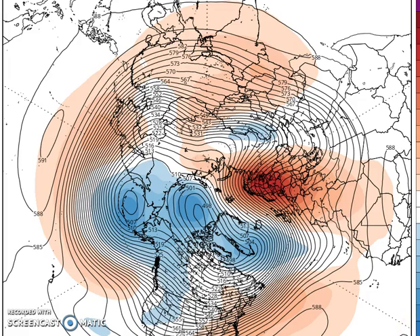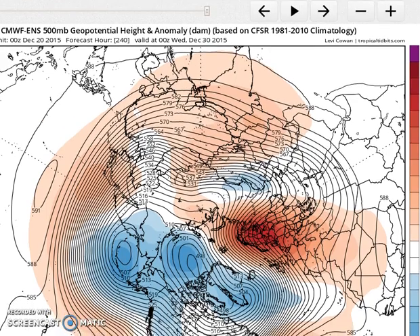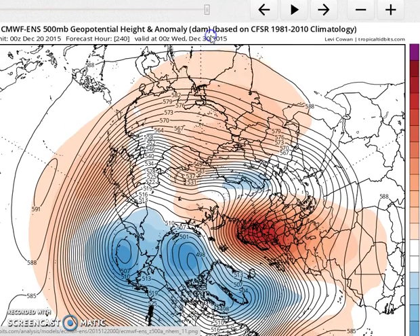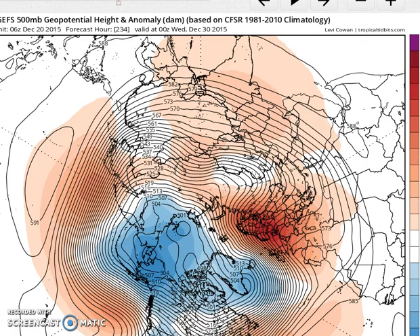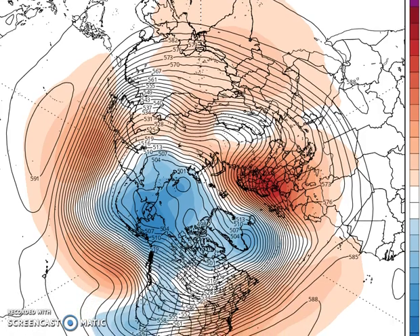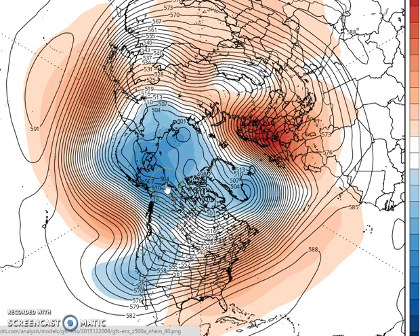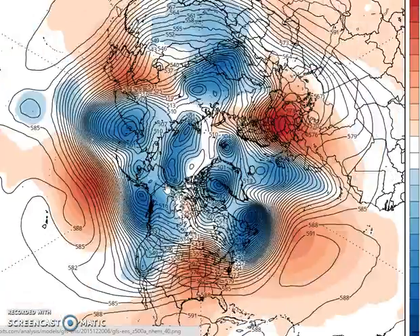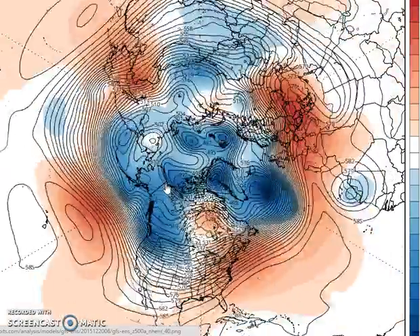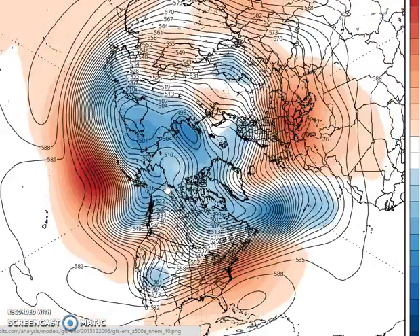Now I'm going to switch to the GFS 500 millibar ensemble and take a look at this. This goes out to 384 hours, so it goes out to a longer period. You can see here — there's our ridge and the record highs that we're going to have for Christmas Eve that's been so well-advertised.